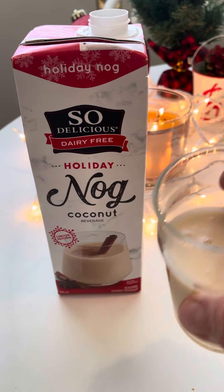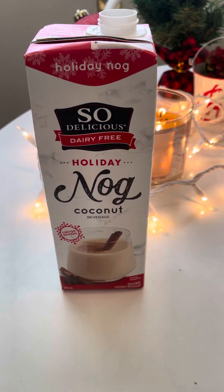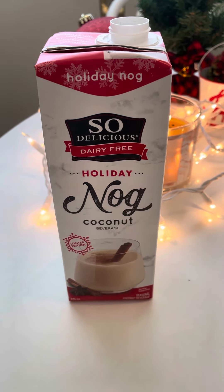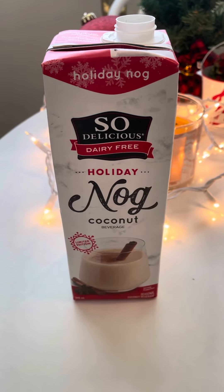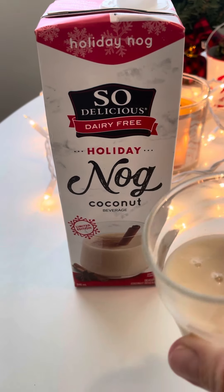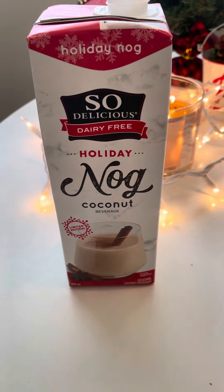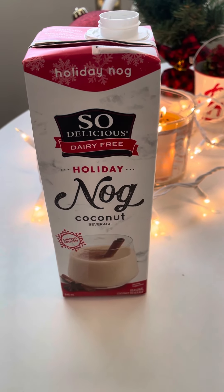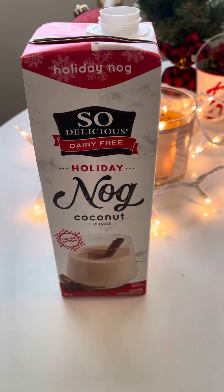My mom loves coconut — she's also having problems with her tummy and loves lactose-free milk, so I've heard good things. Honestly, it smells really good. It's kind of watery looking; it doesn't have the thick consistency of eggnog that I'm used to, but I'm ready to give it a shot.